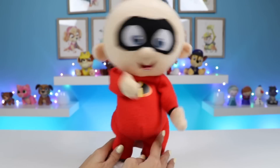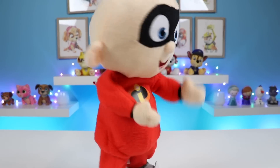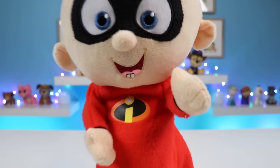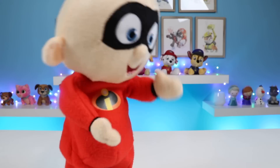Jack Jack is the youngest member of his family! Like the rest of them, he's blessed with powers! We don't exactly know what all of his powers are yet, but we do know that he can shapeshift, shoot lasers, ignite himself on fire, convert his body into a heavy metal, phase through solid objects, levitate, and much more! He's only a baby and already has such great strength!